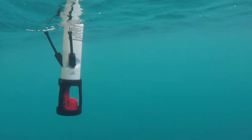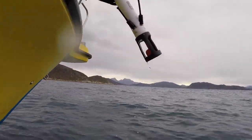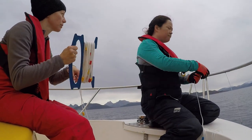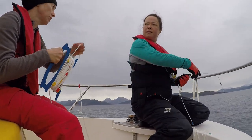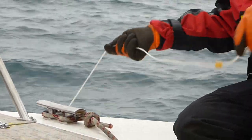We started by deploying a CTD, which we used to measure temperature and salinity under the water to see where the fresh water is found. We will do more CTDs during the project to find out how much water is coming from melting glaciers.